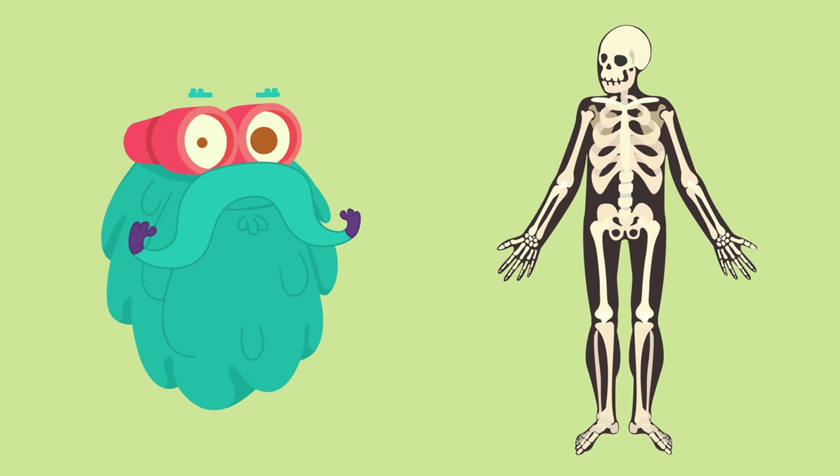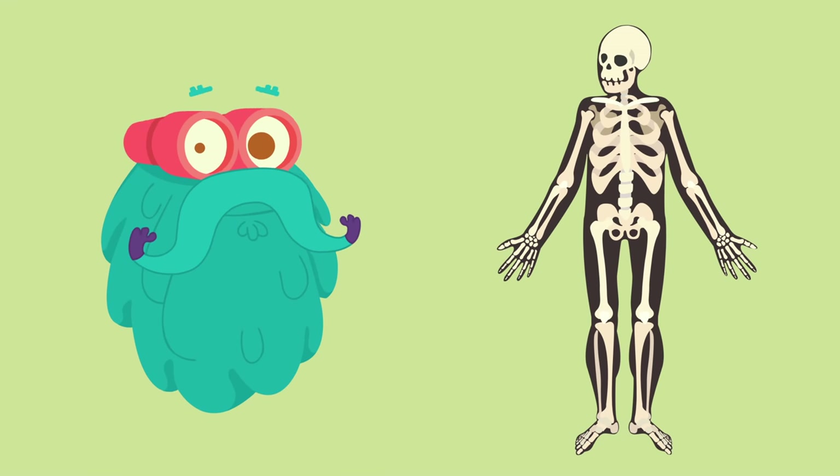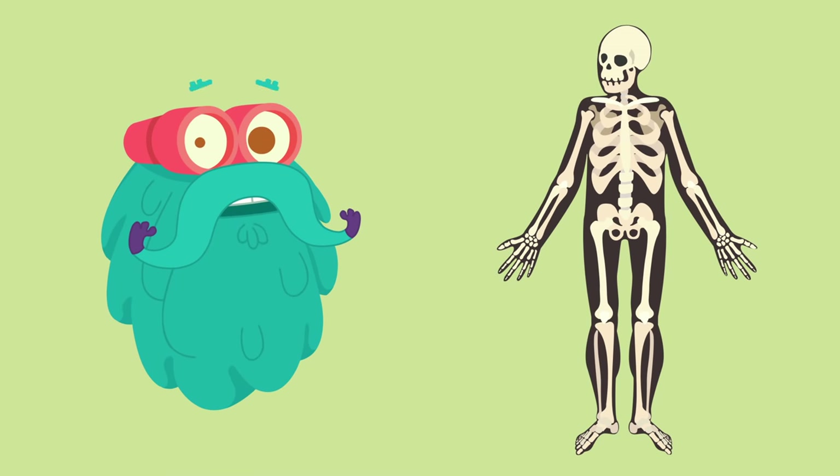Hey, don't be scared — that's not a ghost. That's just how your skeletal system looks like. Come, let's talk a little more about the bones in your body.